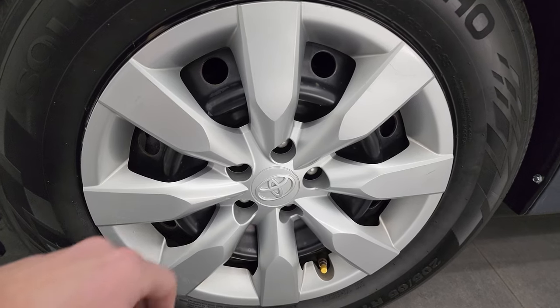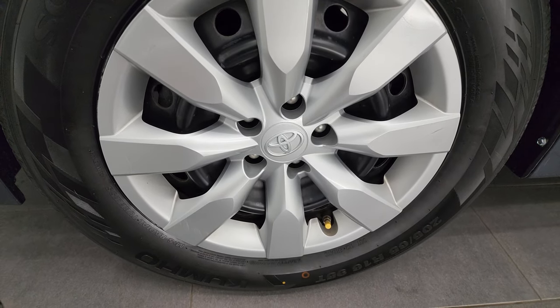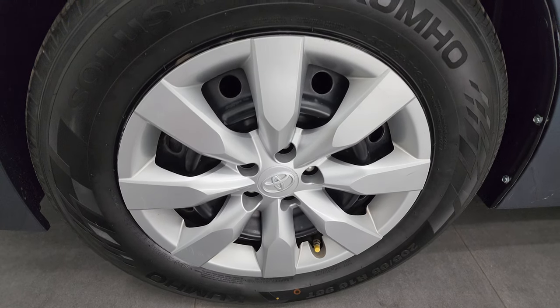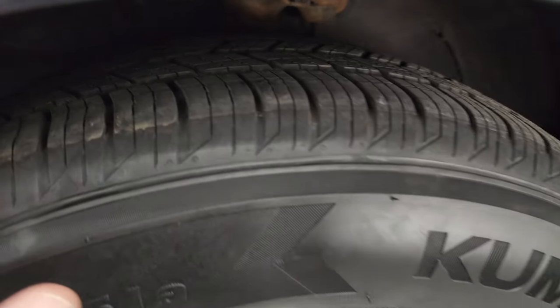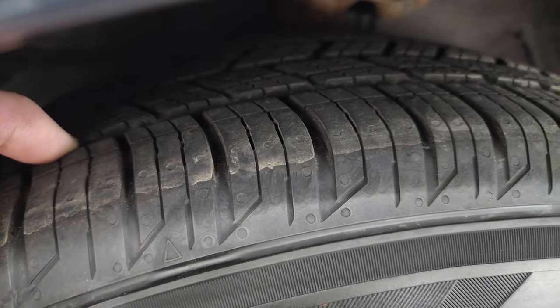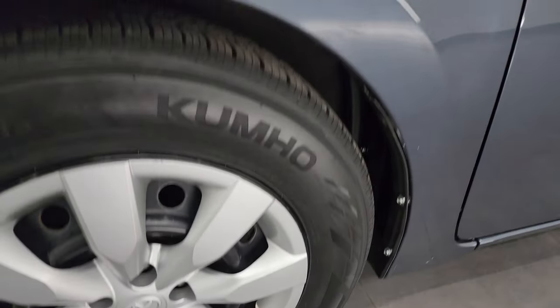9,000 videos and counting. This one has the steel wheels with the wheel covers on there and it has brand new Kumho Solis TA51A tires. These are 205/65R16s. They still have the knobs on them from being new and they have all the tread on them. We put those on in our safety inspection.